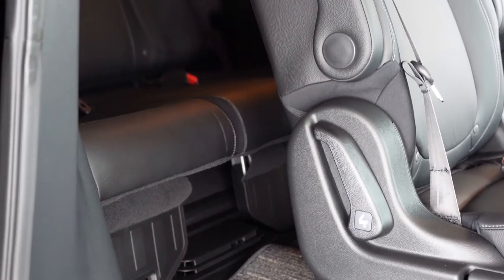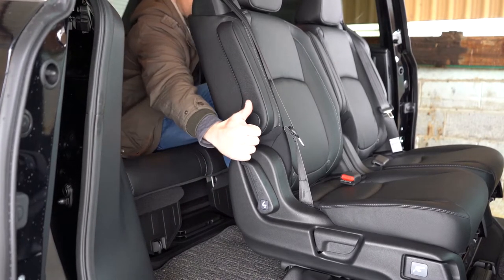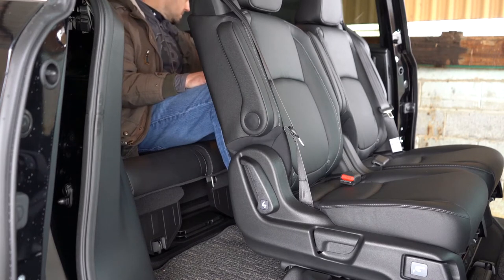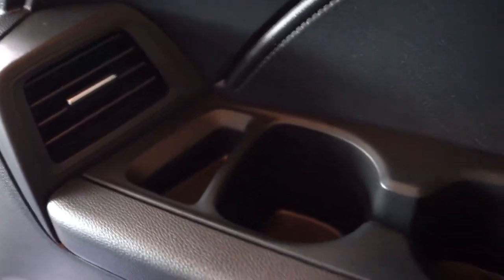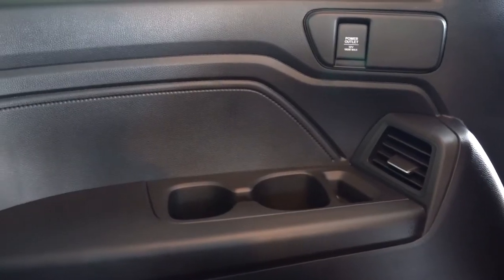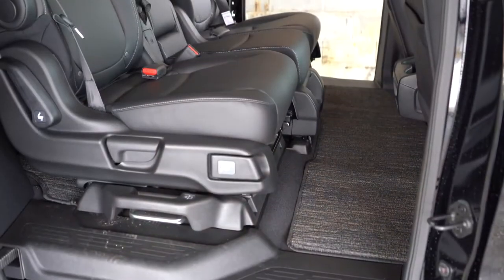Making our way to the third row: legroom is 38.1 inches — insanely impressive. I'm an even six feet tall and I was able to fit in the third row of the Odyssey, which I very rarely can say with SUVs. Rear ventilation comes standard for all three rows — not on the roof but on the side, with side vents for each individual row. Of course, there are cupholders back there as well.